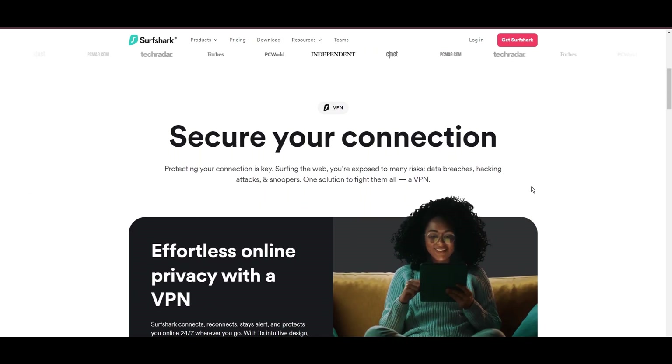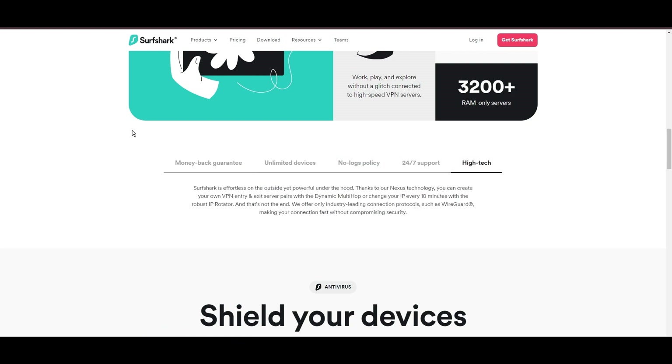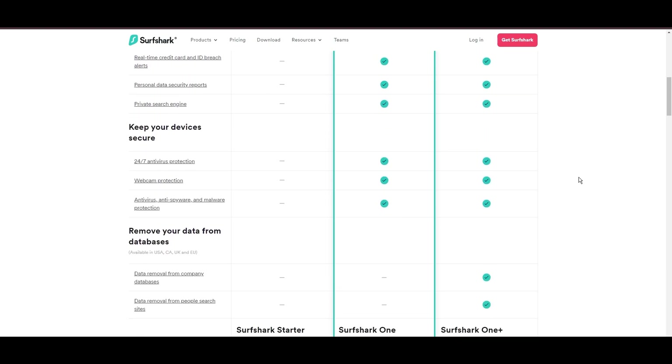Surfshark emerges as a prime VPN choice, notably for its unlimited simultaneous device connections. Based in the Netherlands, Surfshark boasts an impressive array of 3,200 servers across 100 countries, ensuring unrestricted access to streaming services and content globally.